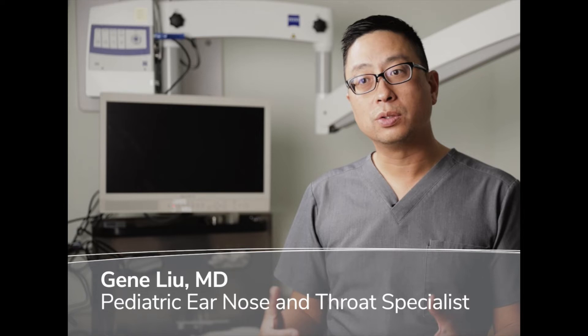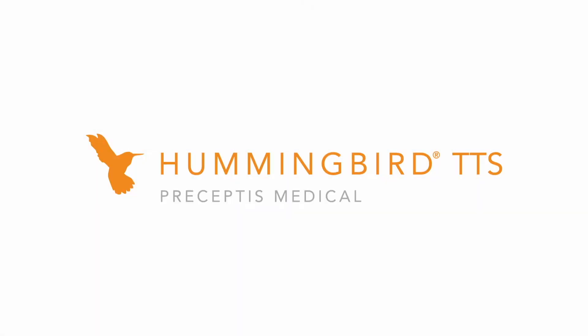Hi, my name is Gene Lu, and I'm a pediatric ear, nose, and throat specialist in Los Angeles. In this video, I am placing an ear tube using the Hummingbird TTS system by Preceptus Medical.